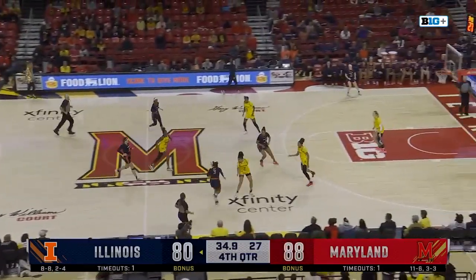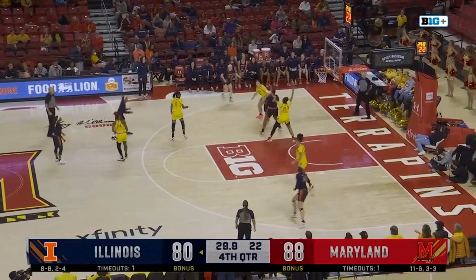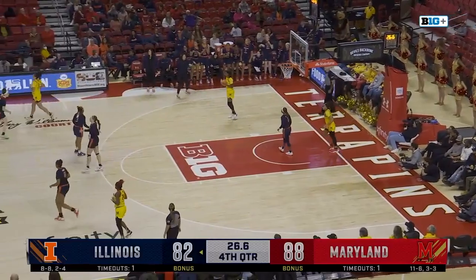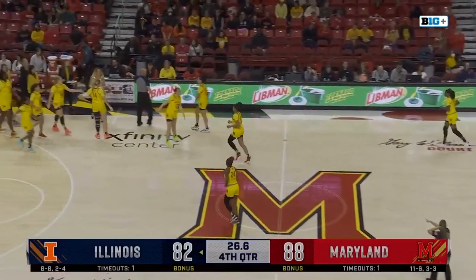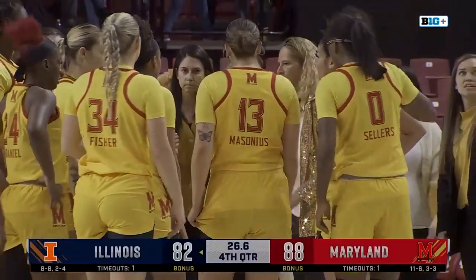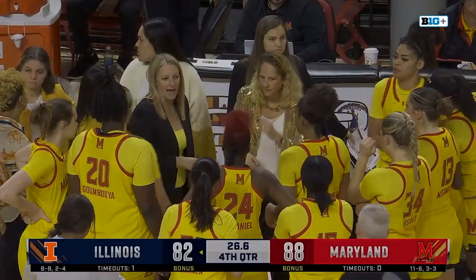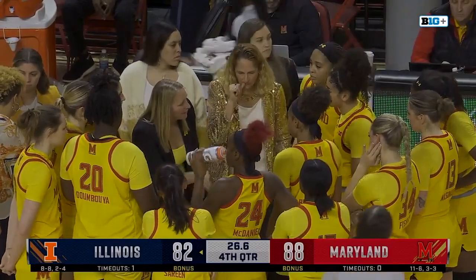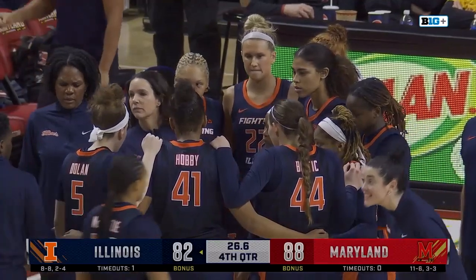Makaira Cook around some defenders, looking for options, down low — Hobby, clock still running. Hobby puts it up — that's in! And Brenda Fries will spend her last timeout. 26.6 on the game clock. 88-82 now. Illinois with only one remaining. Maryland will have their last opportunity to advance the ball. Can never be too sure with how scrappy this Illinois team has been — Fries not taking any chances here. Got to draw up the perfect scenario, make sure everyone's on the same page to try to close this thing out.